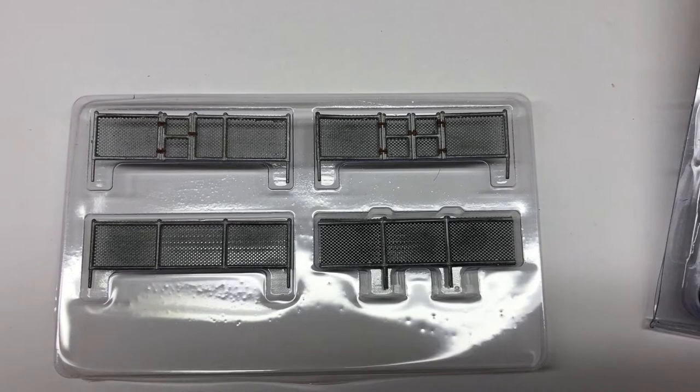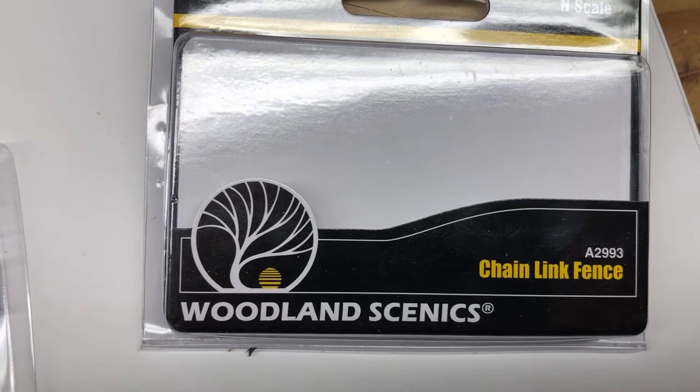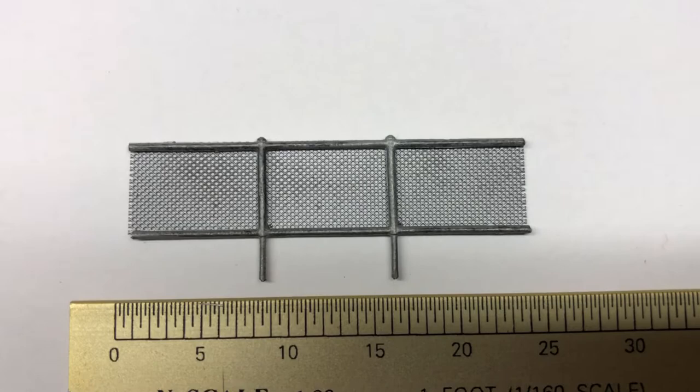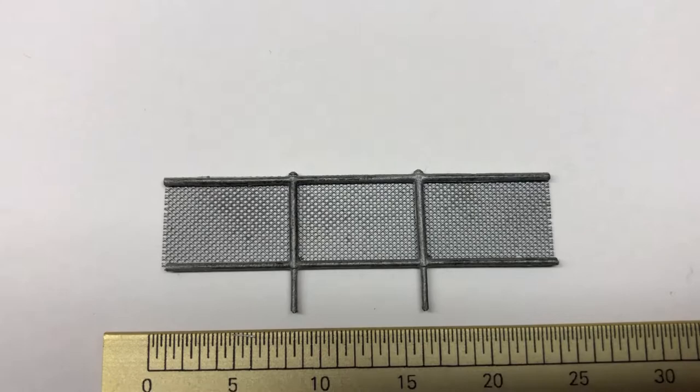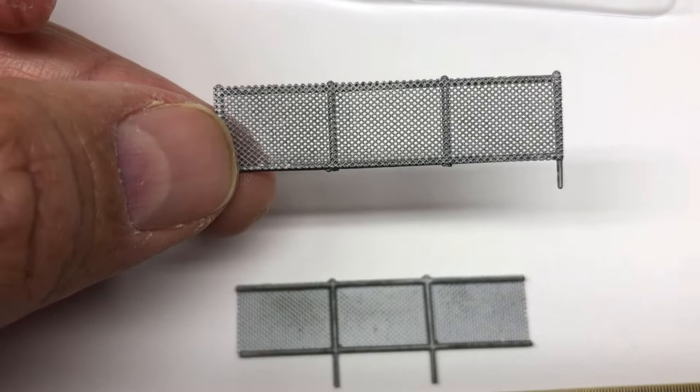Woodland Scenics makes a nicely detailed fencing product that retails for around $13 a package, though you can often find it discounted. This provides around 192 scale feet of fencing — for perspective, about the length of 540 scale feet of box cars. It comes with a single gate section as well as a double gated section. The fencing comes ready to install and is painted and weathered. It is a standard six-foot tall with each fence section about eight and a half feet between posts. Installation is easy by creating small holes where the posts go in. This model does not come with barbed wire on top.